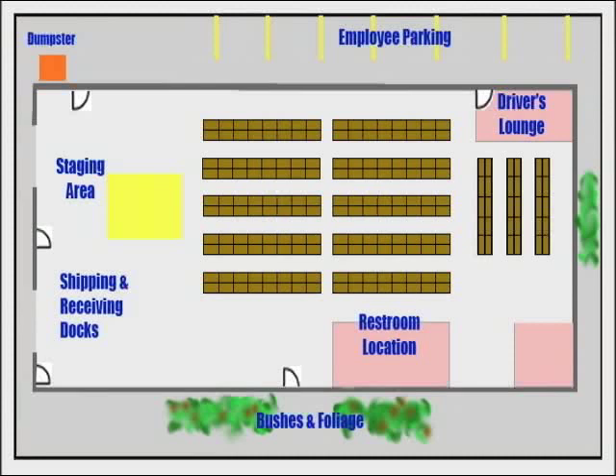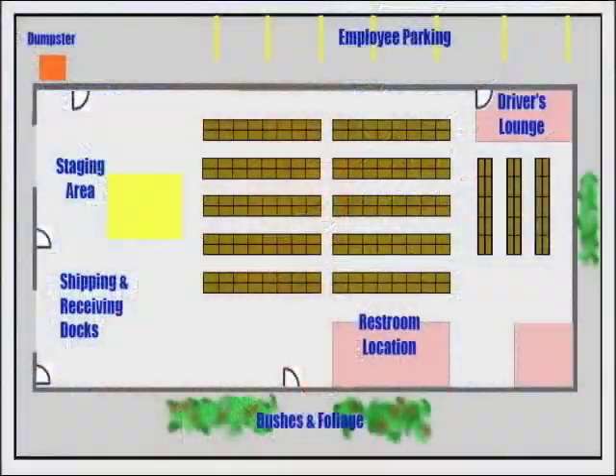You actually brought a diagram with you of a typical warehouse — the way that it's typically set up for a small to mid-sized business. We'll take a look at that, and you can walk us through what some of the sins of the layout are.